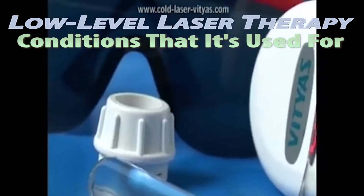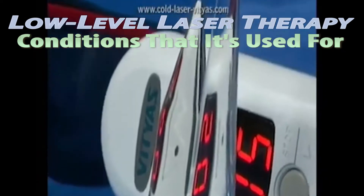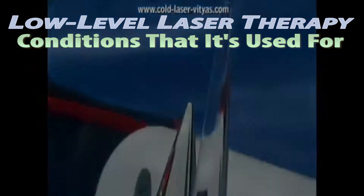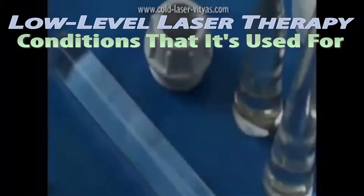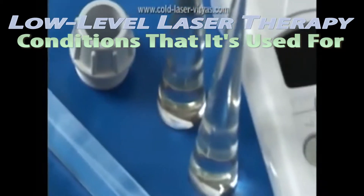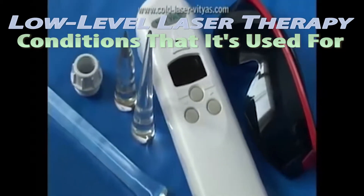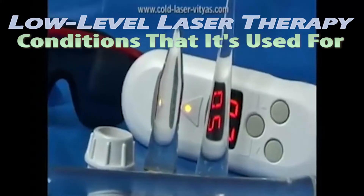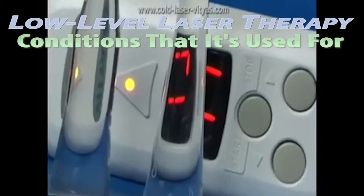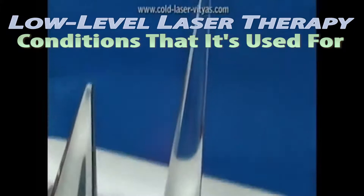There are many conditions that conventional therapies are inadequate for. For these health issues, low-level laser therapy provides a great deal of relief. The conditions for which laser therapy is used include herniated discs, carpal tunnel syndrome, soft tissue injuries, spinal stenosis, fibromyalgia, tendonitis, ligament or tendon tears, and bursitis.